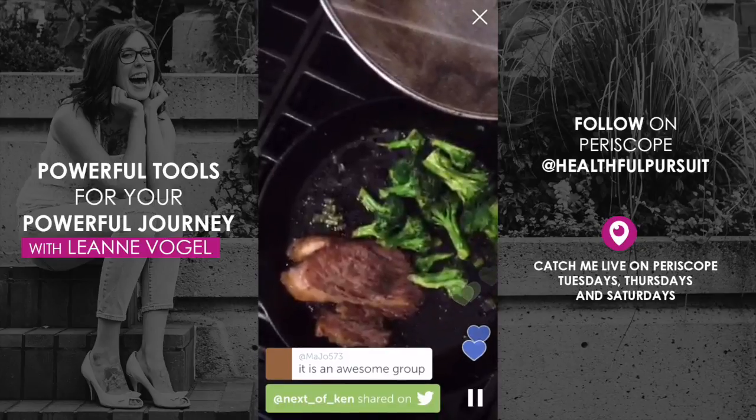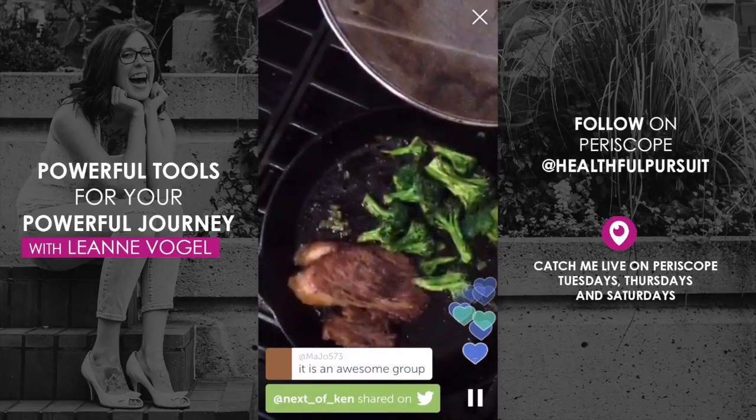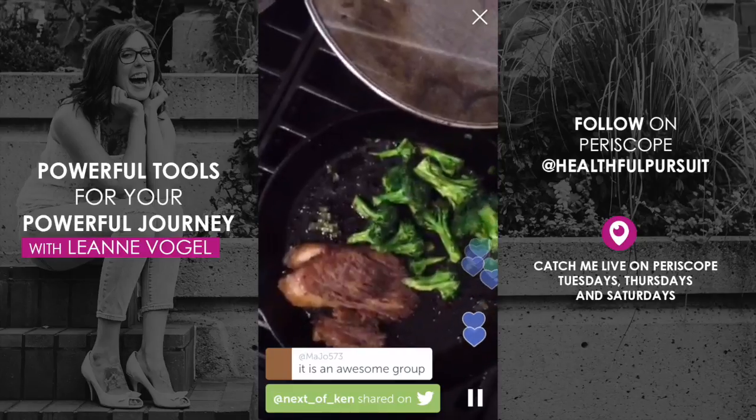Making lard is the same process as making tallow or duck fat — any of those rendered animal fats. Oh, there's my Instant Pot!